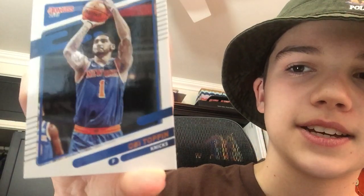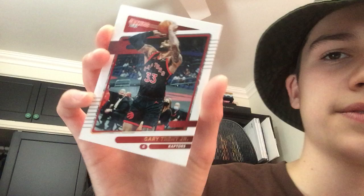Next we have Obi Toppin. He's more of a rising star — he's a really good dunker. He didn't put up the greatest stats last season, but I definitely think he'll be a pretty good player in the league. Next we have Gary Trent Jr. He isn't the greatest, but he's definitely a good player. It says he plays for the Toronto Raptors. He's a really good player — he can shoot and he can defend.